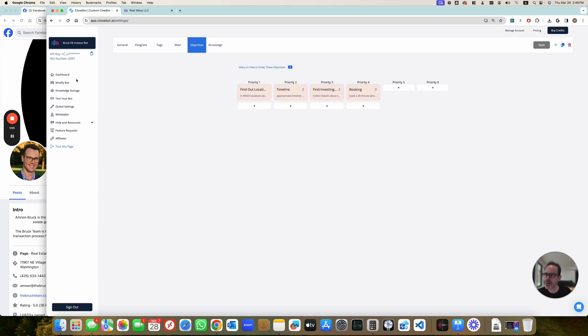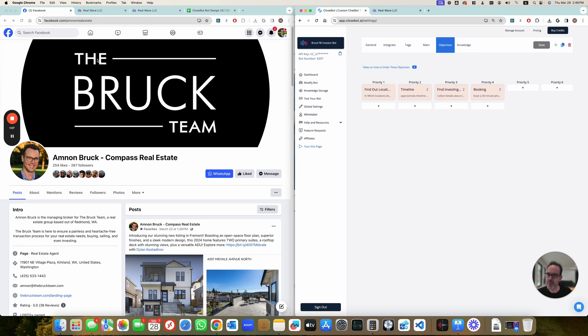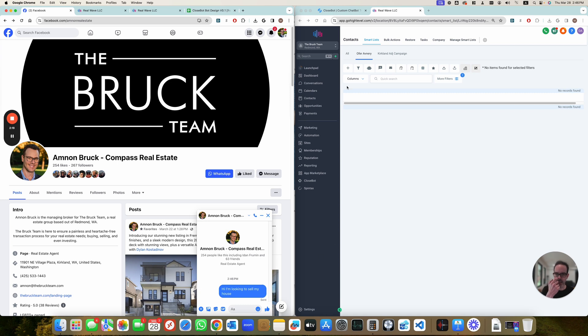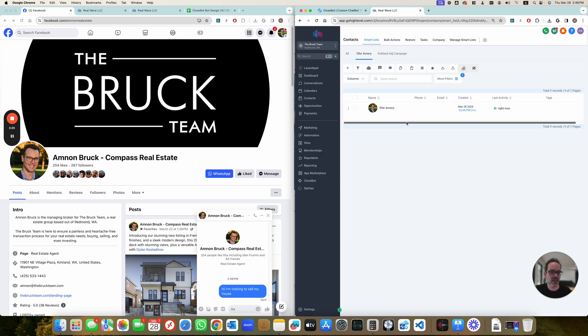So let's give it a go and see how it works. This is the Facebook webpage with the message working and connected to GHL. I created a filtered list here to search for my name. I deleted myself so it's empty. And as soon as I say 'hi, I'm looking to sell my house,' GHL should create the contact and trigger the ClosedBot message.